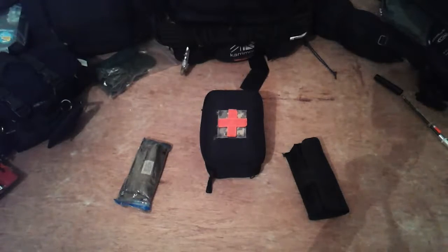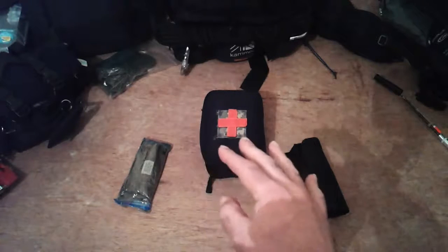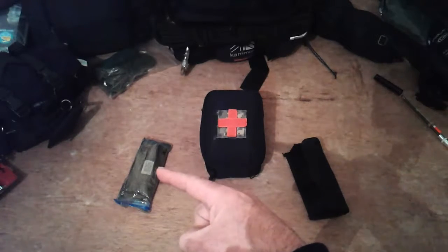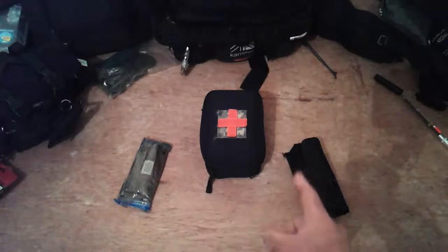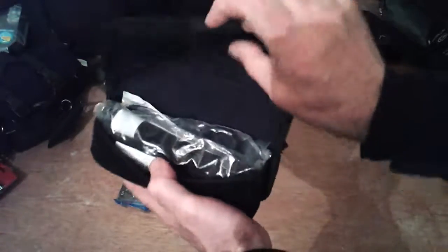Hi guys and girls, as promised, a short and sweet video of my IFAK. I've updated it a little bit. I've got myself an Israeli six-inch bandage right here, and in this Viper small pouch here...